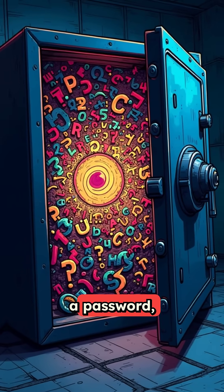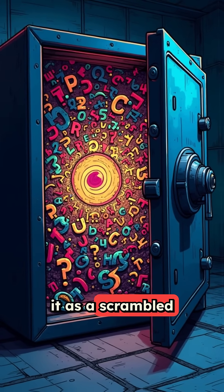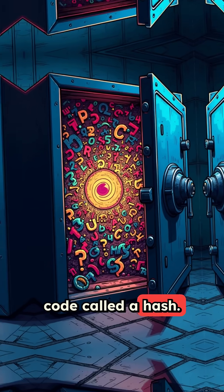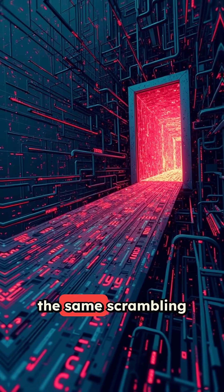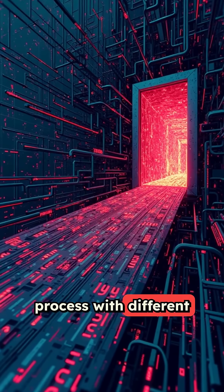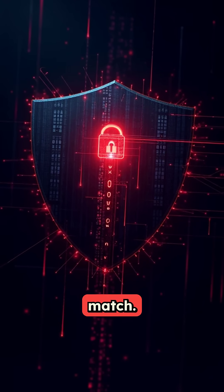When you create a password, computers store it as a scrambled code called a hash. John the Ripper takes these hashes and runs them through the same scrambling process with different password guesses until it finds a match.